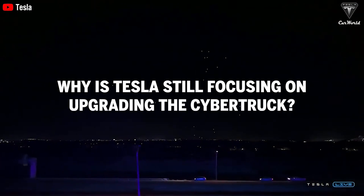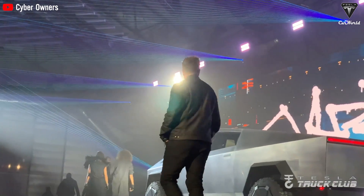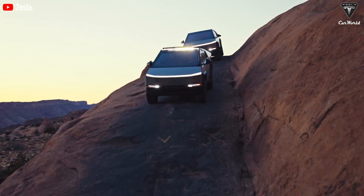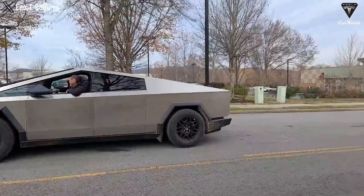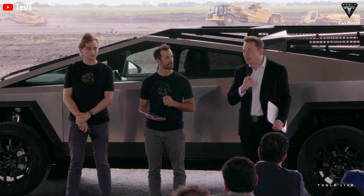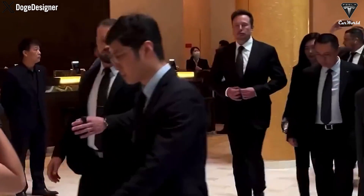Why is Tesla still focusing on upgrading Cybertruck, and what will be the next step? Most people are curious about Tesla's upcoming plans for its unique pickup truck. Tesla's next move is to make the Cybertruck available outside the U.S. Unlike all other Tesla models designed to meet most global regulations, Cybertruck was specifically designed to comply with North American regulations. Elon has mentioned that getting the Cybertruck approved for Chinese and European markets will be challenging. At a recent Tesla shareholder meeting, Musk stated Tesla will provide a special version of the Cybertruck for European and Chinese markets next year, but the vehicle will need design changes and recertification. The current priorities are to ramp up Cybertruck production in the U.S. and achieve profitability.